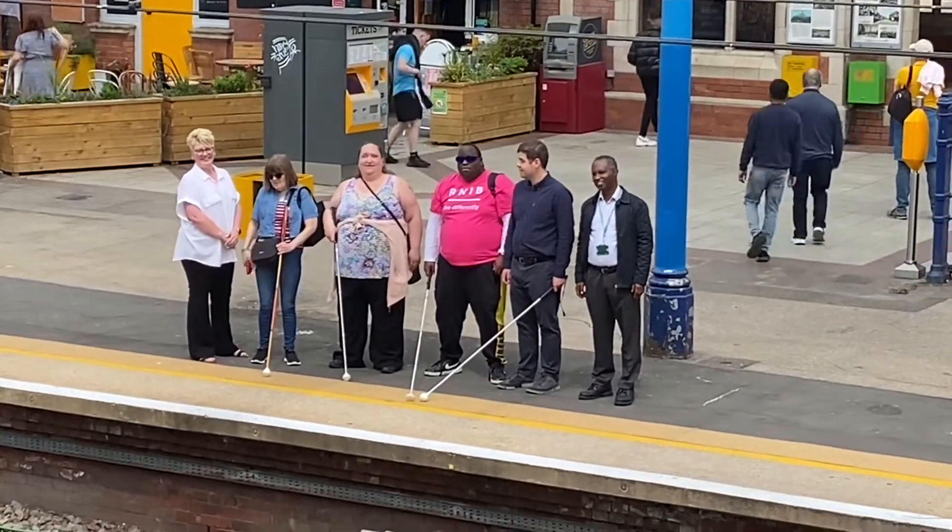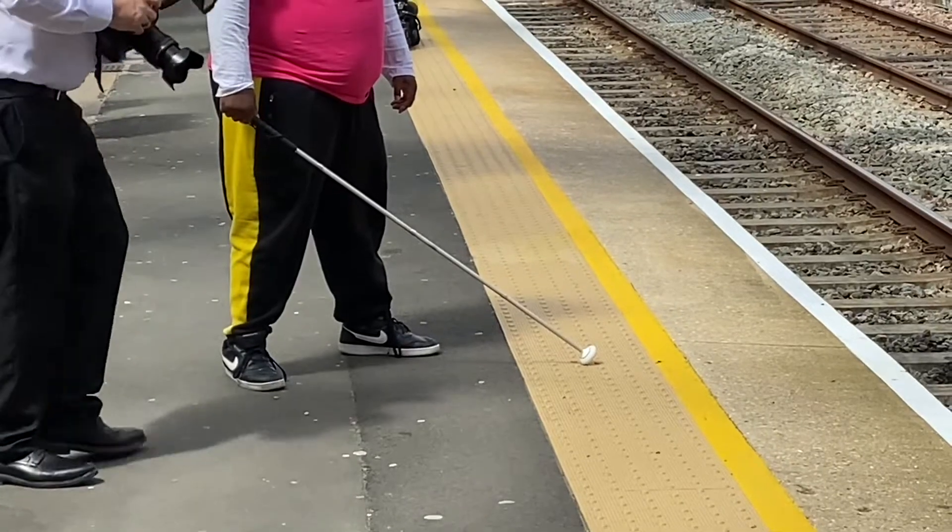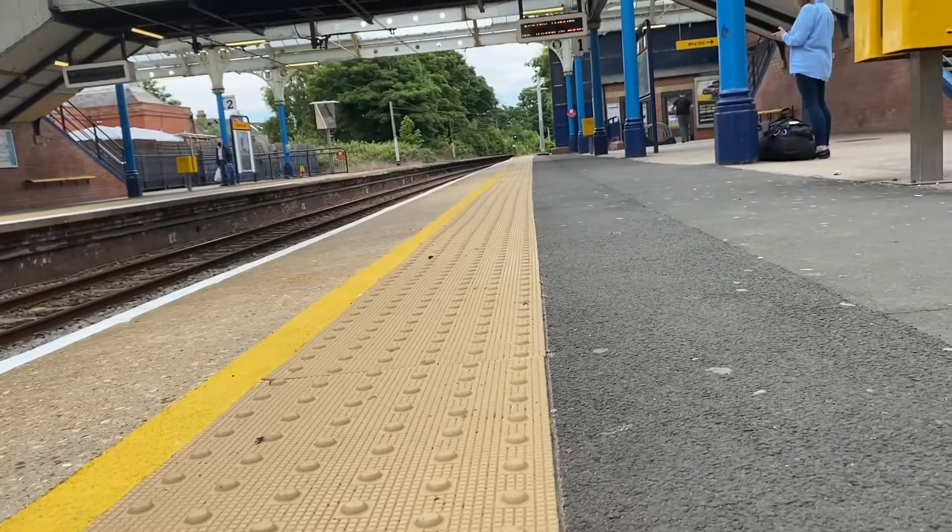First of all, RNIB are absolutely delighted to work with Nexus on this project. It's been quite a monumental project and we're really pleased — today is effectively a day of celebration. Tactile paving in itself is not just an access feature; fundamentally it's a health and safety feature for blind and partially sighted people.